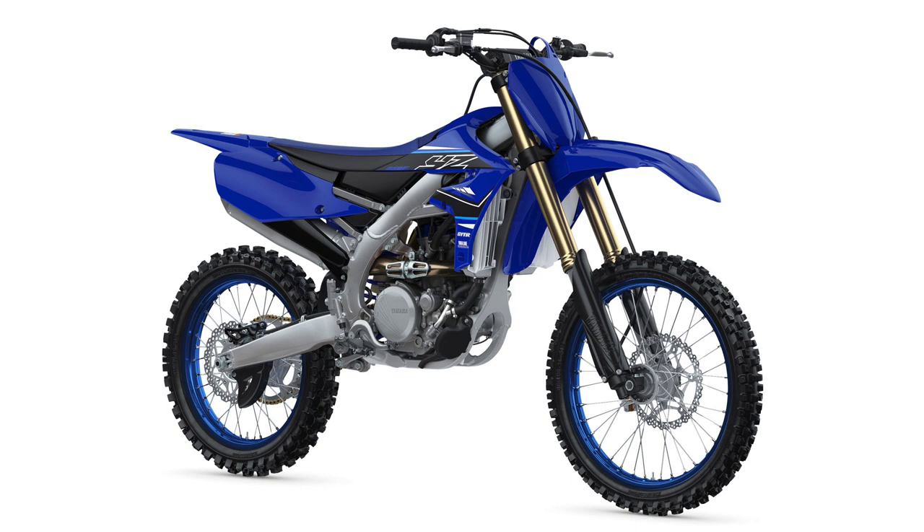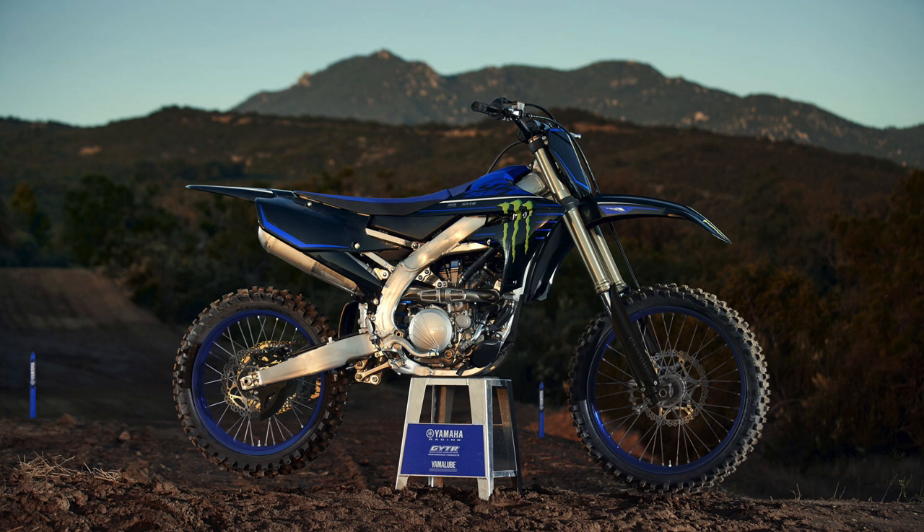It's a big year for Yamaha - it's their 65th anniversary and they've really gone to town on the MX2 bike, the YZ250F. Yamaha say every component on this bike has been redesigned, although really the 450 had all the changes last year and the 250 inherits them for this year. But there are some key changes that should make this bike even better than normal.